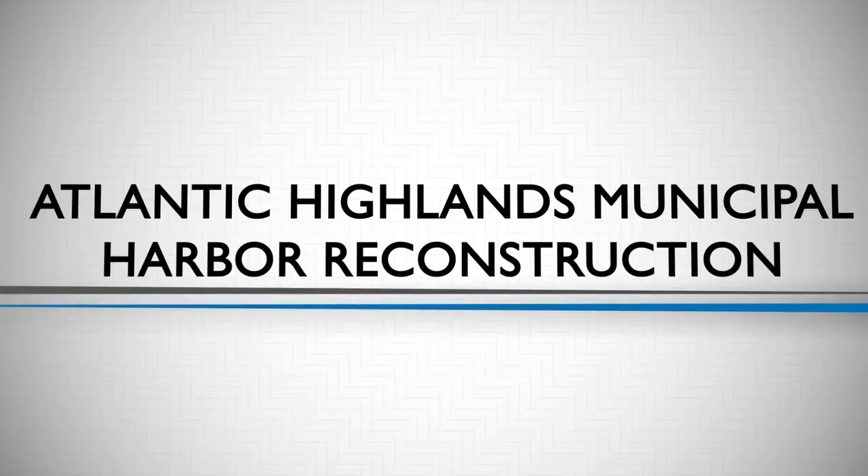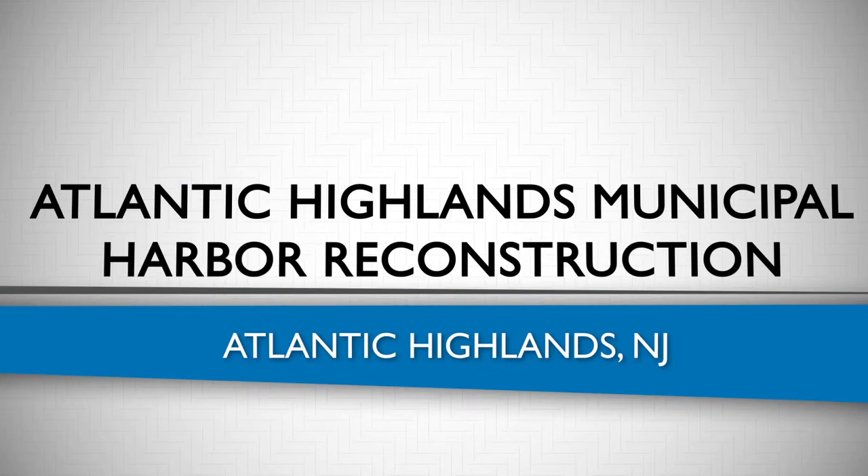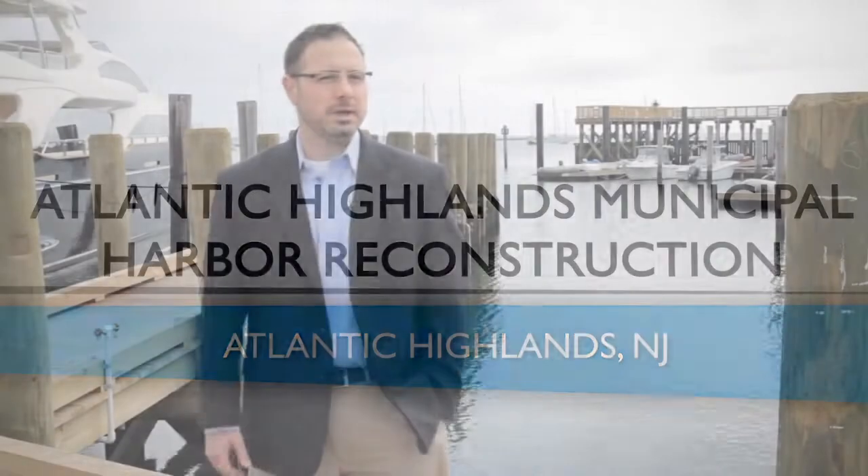The catalyst of this project was Superstorm Sandy, October 29th, 2012. The entire New Jersey seaboard was impacted with Hurricane Sandy. Very heavily hit was right here in Atlantic Highlands at the harbor. This particular project is in response to that.